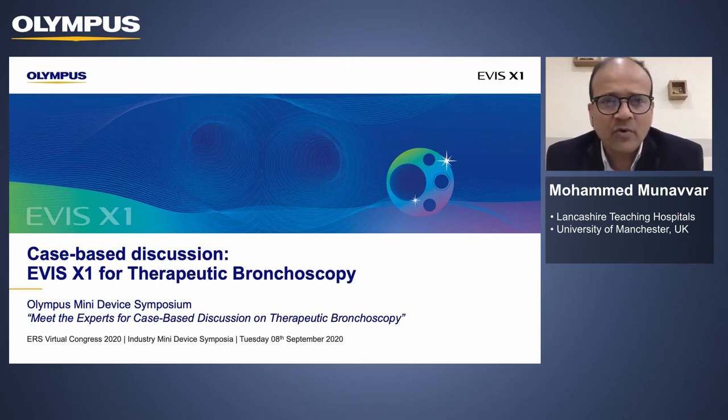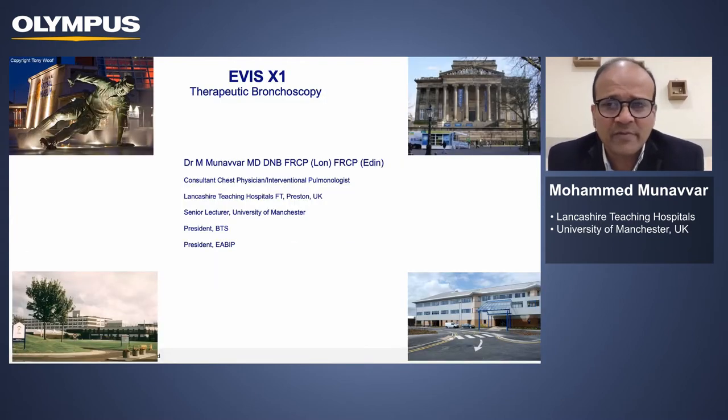Many thanks for inviting me to speak here today. It's a pleasure to be involved in this symposium, particularly the discussion about EWIS X1 focusing on therapeutic bronchoscopy. My name is Mohamed Munava. I work at Preston. I'm a consultant chest physician and interventional pulmonologist.